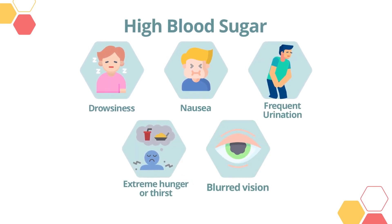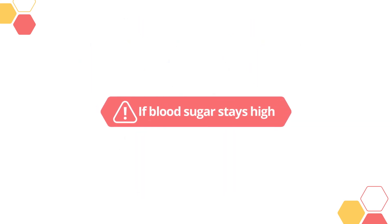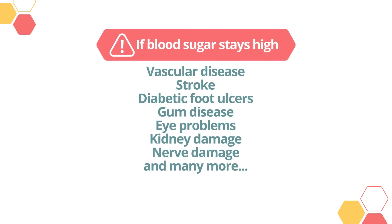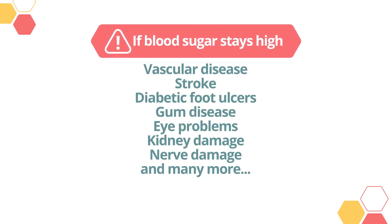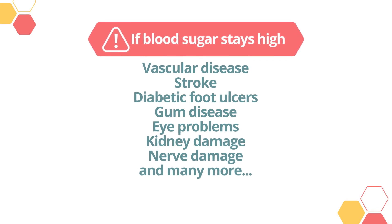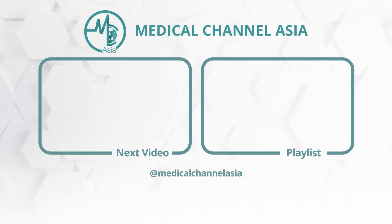When blood sugar is high, one may experience drowsiness, nausea, frequent urination, extreme hunger or thirst, and blurred vision. If blood sugar stays high, serious complications can occur, including vascular disease, stroke, diabetic foot ulcers, gum disease, eye problems, kidney damage, nerve damage, and many more.